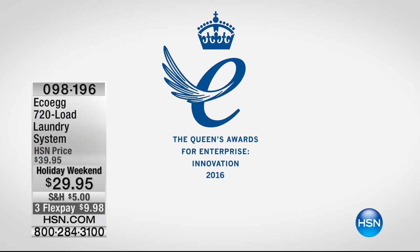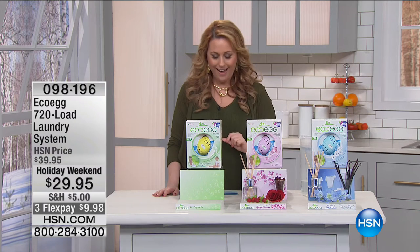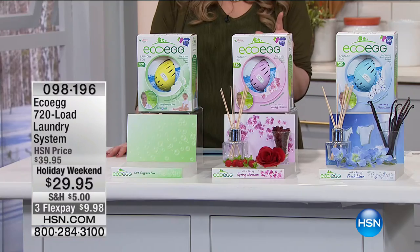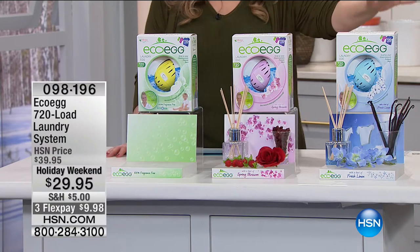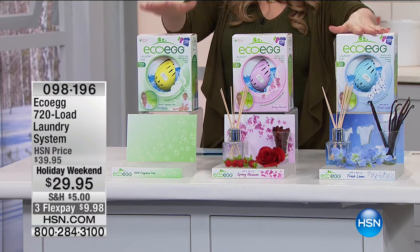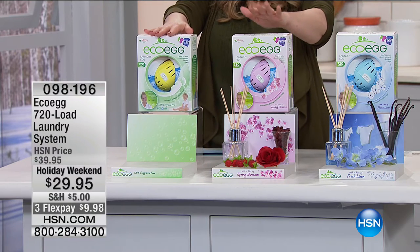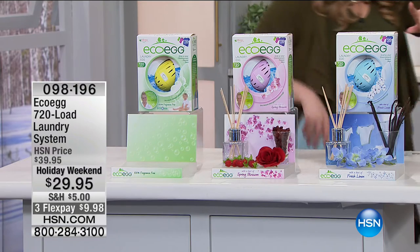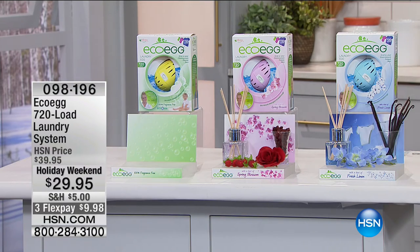Welcome to Enterprise Innovation 2016. Item number 098196 — we have the inventor here, his name is Rob Knight. We've got three different versions: fresh linen, unscented, and spring blossom. Rob Knight is here with us — did you bring your award with you?